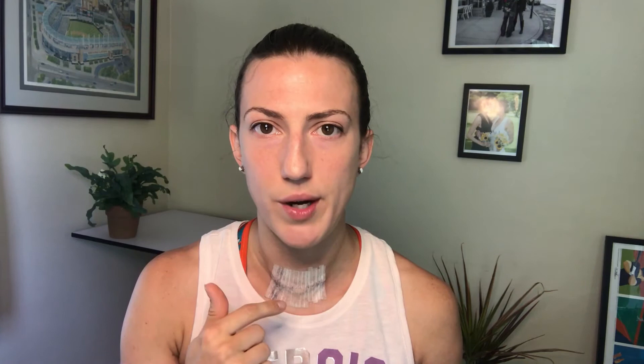Having low calcium after thyroid surgery is really common because there are four parathyroid glands that sit atop of the thyroid. When you have thyroid surgery, the surgeon does everything they can to leave those in place, but they still get manipulated and they get really cranky because you just pushed them around. So it's very common to have some calcium problems after surgery. Hopefully they're not long term.